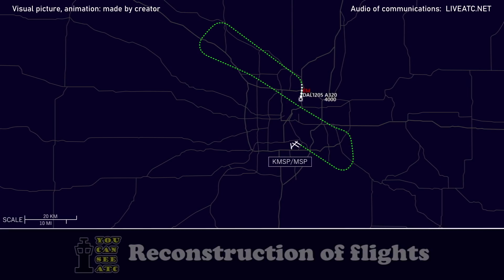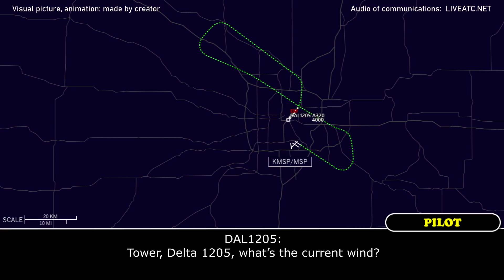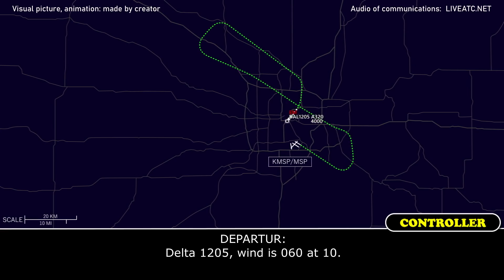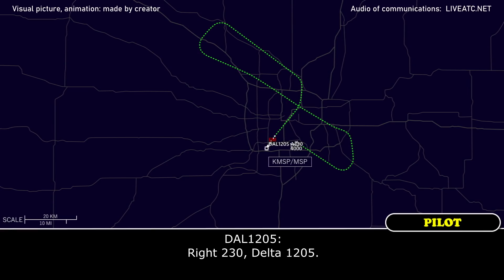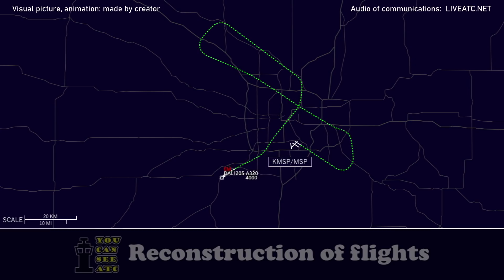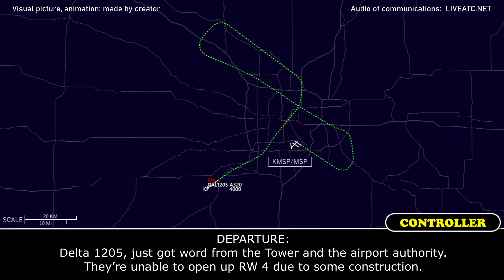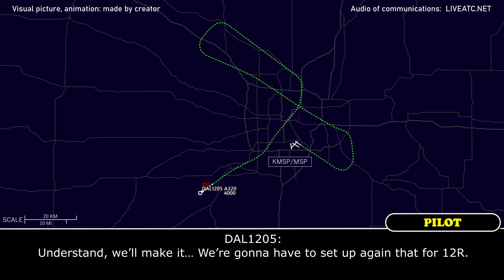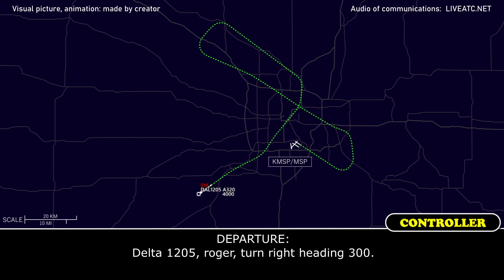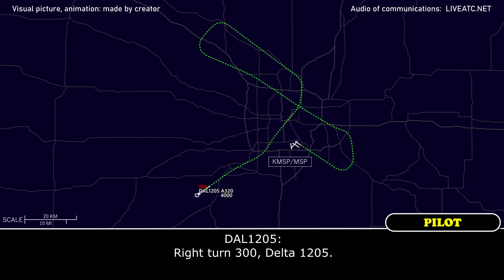Heading 210, Delta 1205. Tower Delta 1205, what's your current wind? Delta 1205, winds 060 at 10. Thanks. Delta 1205, turn right heading 230. Right, 230, Delta 1205. Delta 1205, turn right heading 300. Right turn 300, Delta 1205. Delta 1205, turn right heading 360. Right heading 360, Delta 1205.